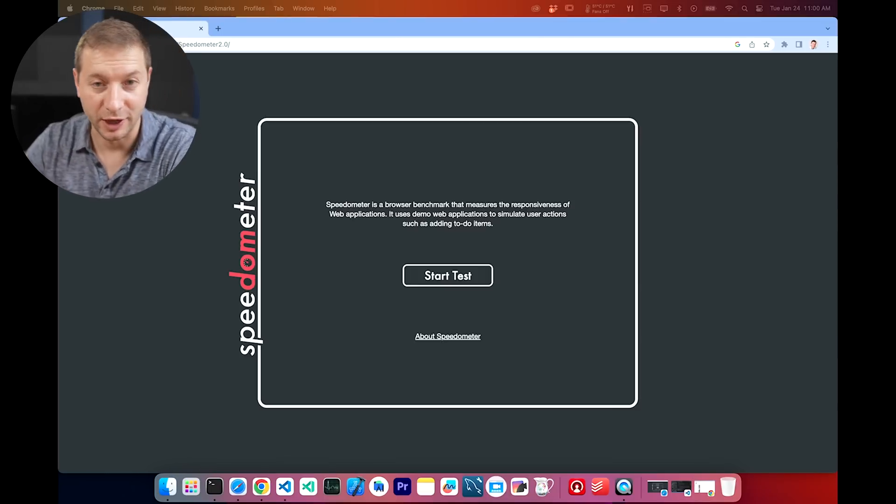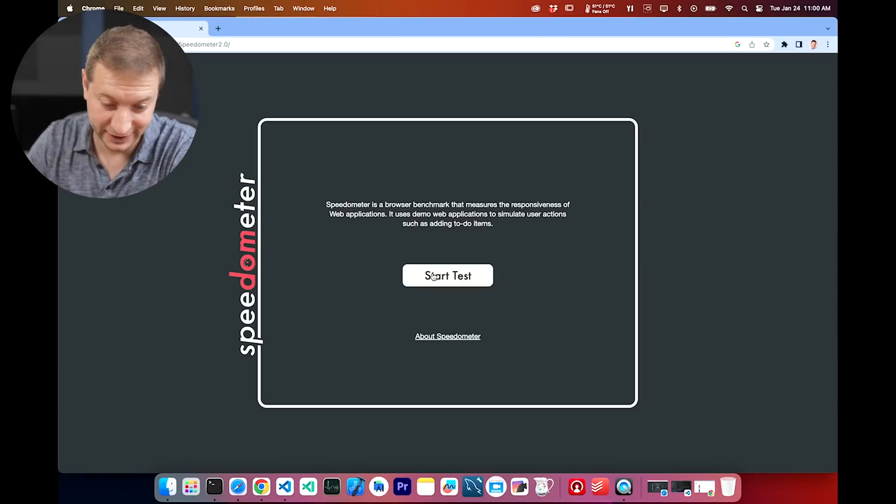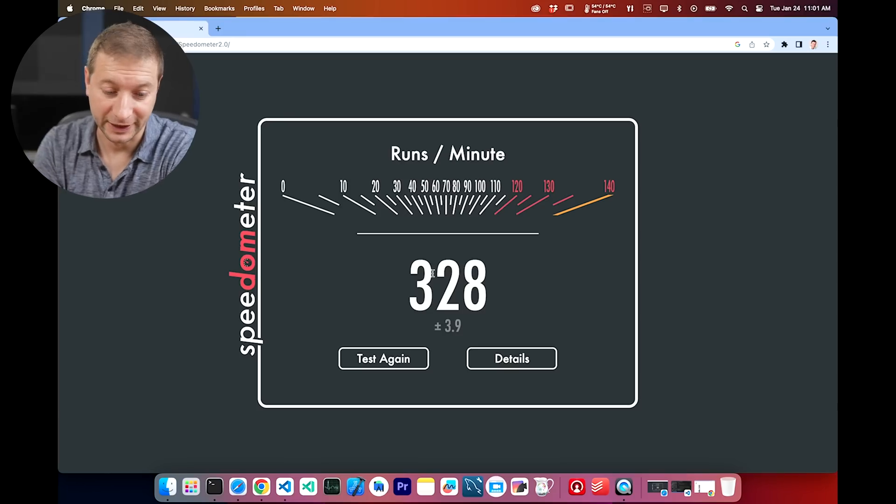Here is Chrome, and I've opened up BrowserBench Speedometer. Let's run it and see what we get. This is a test I've done several times before on this channel — pretty popular test, and it's also very popular with reviewers who are reviewing the new MacBooks, Mac Studios, Mac Minis. They all point to speedometer results. I got 328 — not a bad score for a couple-year-old machine.